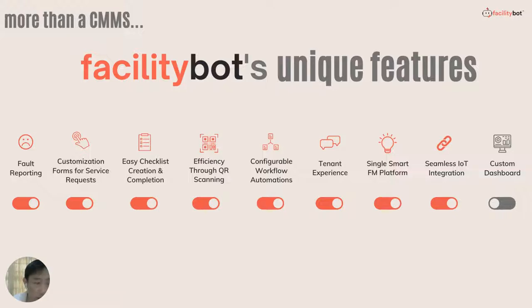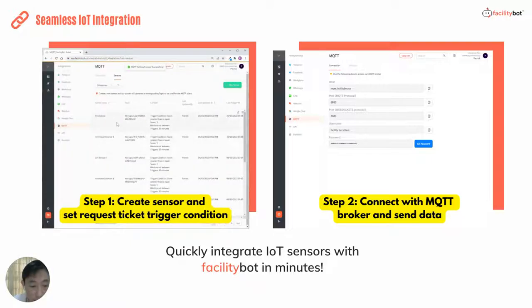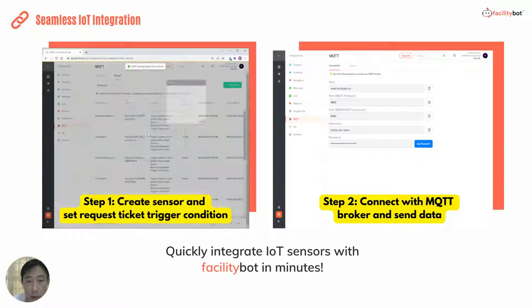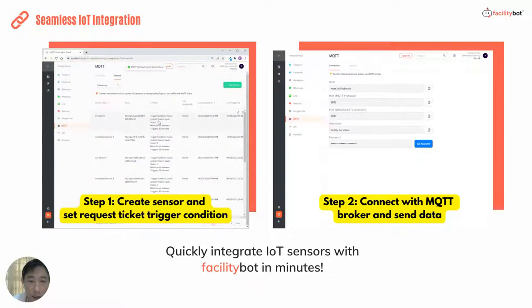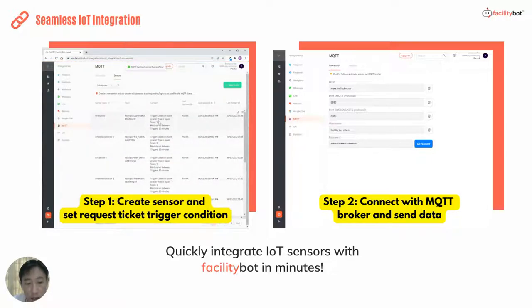To deploy smart facility management, IoT integration is very important. FacilityBot takes a very seamless approach to IoT integration: simply create the sensor and the trigger condition within FacilityBot, connect the sensor via MQTT to send the data, and FacilityBot can both record the time series data from the IoT sensor and automatically trigger requests if the sensor exceeds certain conditions specified in the triggers.